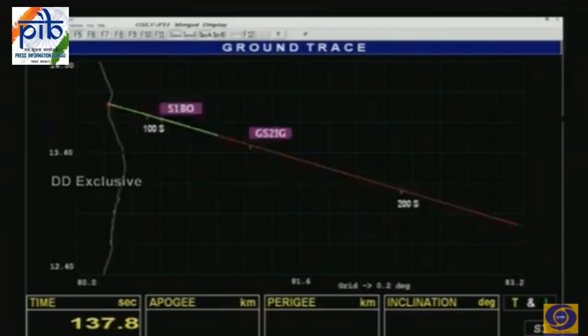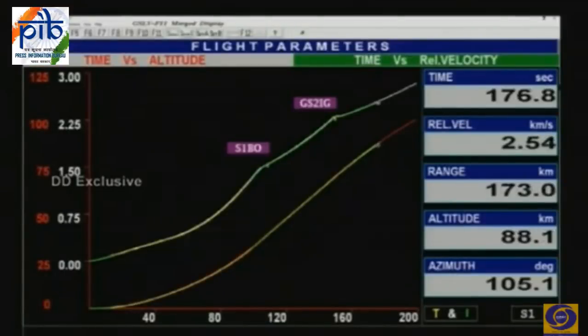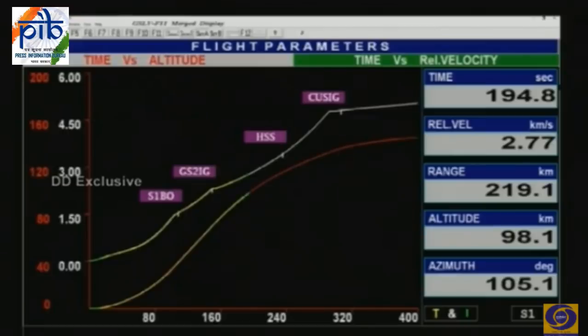ISRO chairman intensely watching the screens. The path of the vehicle is shown: the red line is the intended trajectory and the green line is the one the vehicle is actually following. The blinking dot shows the current position. L40 engine shutdown. Second stage engine started. The closed-loop guidance has been initiated — the second stage is now burning and the vehicle is being guided at every point of its trajectory toward its final path.